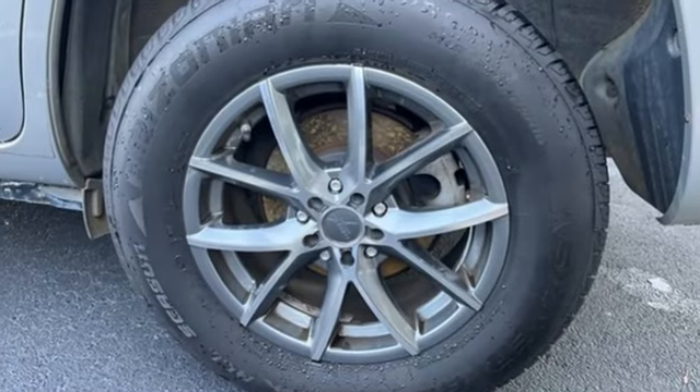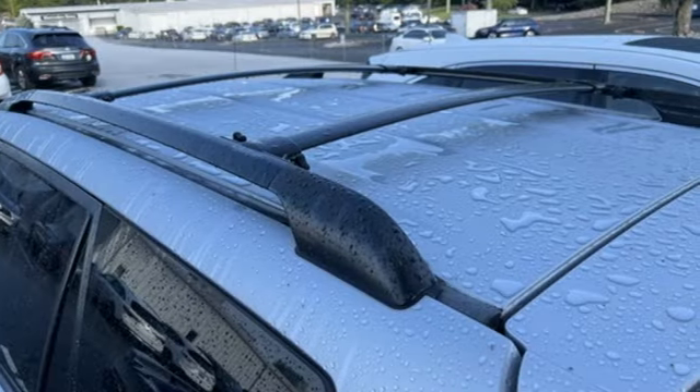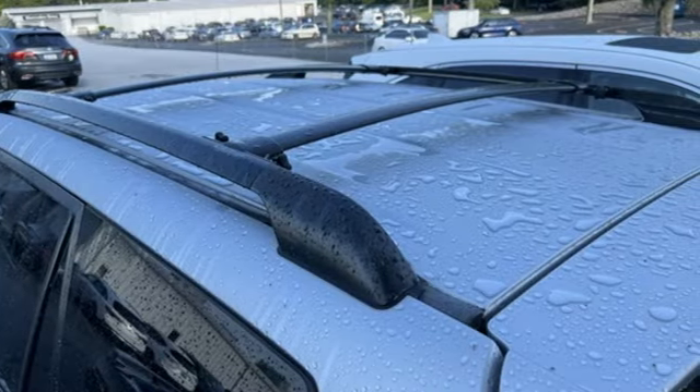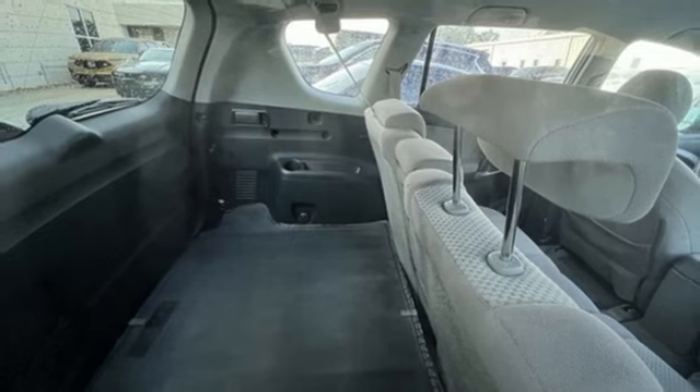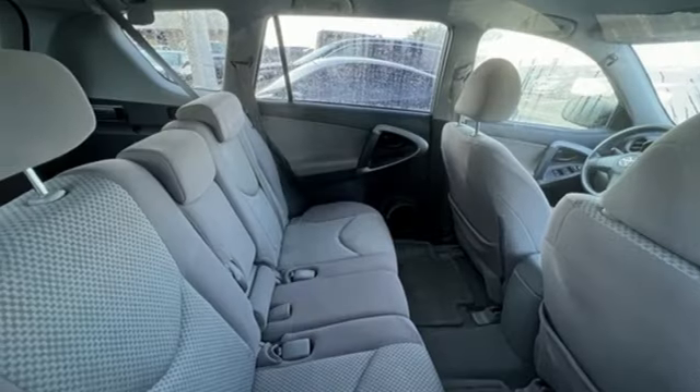Inside you'll find comfortable seating for five, seventy-three cubic feet of cargo space, a six-speaker stereo sound system with MP3 capability, numerous power accessories, and a long list of safety features.